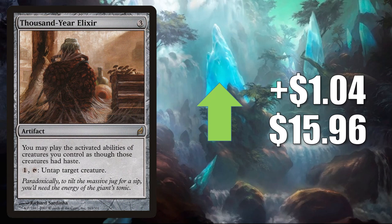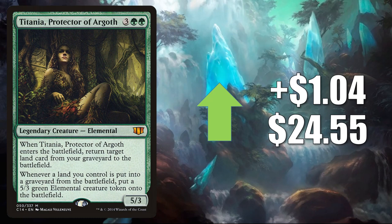Titania Protector of Argoth from Commander 2014, up LR $0.4 to $24.55. Another card that is getting more Commander play because of the emphasis on land strategies in Zendikar Rising and Commander Legends.